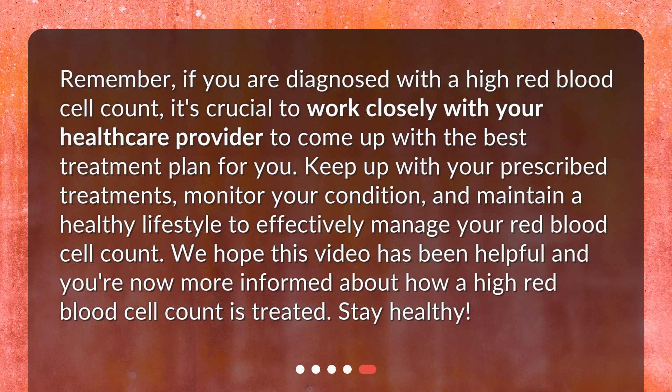Remember, if you are diagnosed with a high red blood cell count, it's crucial to work closely with your healthcare provider to come up with the best treatment plan for you. Keep up with your prescribed treatments, monitor your condition, and maintain a healthy lifestyle to effectively manage your red blood cell count. We hope this video has been helpful and you're now more informed about how a high red blood cell count is treated. Stay healthy!